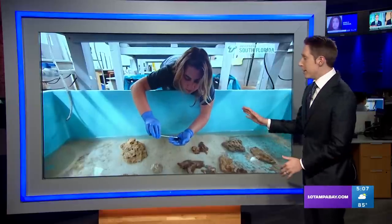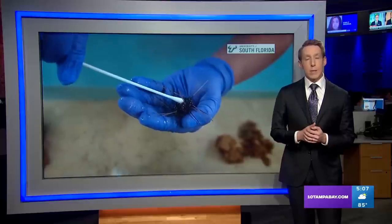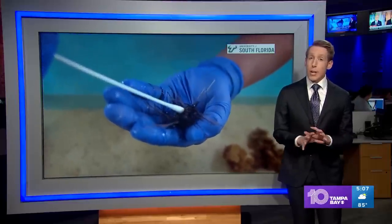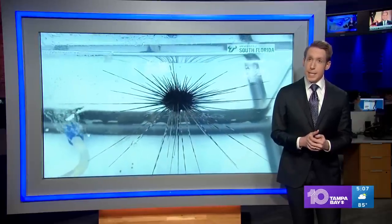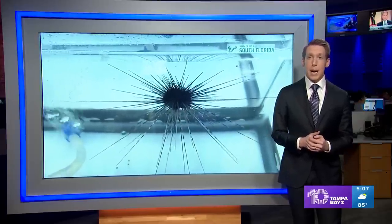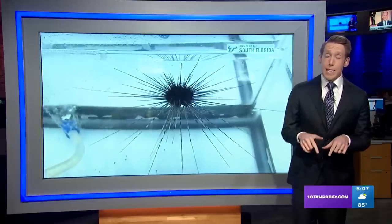You have likely seen these, but you might not realize just how critical sea urchins are to our coral reefs. Last year, so many of them were actually wiped out in the Caribbean and along our east coast here in Florida. But tonight, 10 Tampa Bay's Malik Rankin explains how the cause of that deadly outbreak was just discovered right here in Tampa Bay.